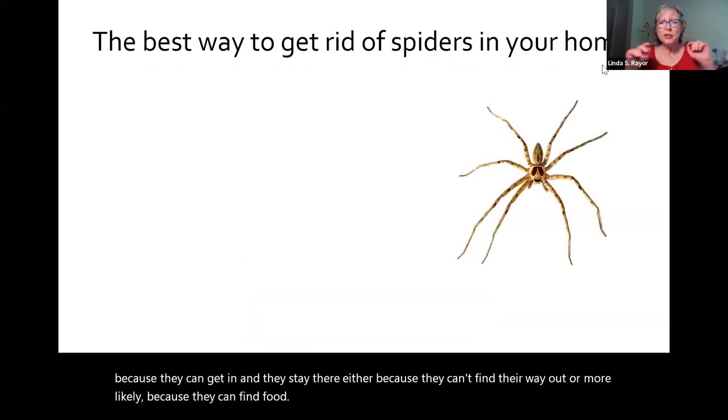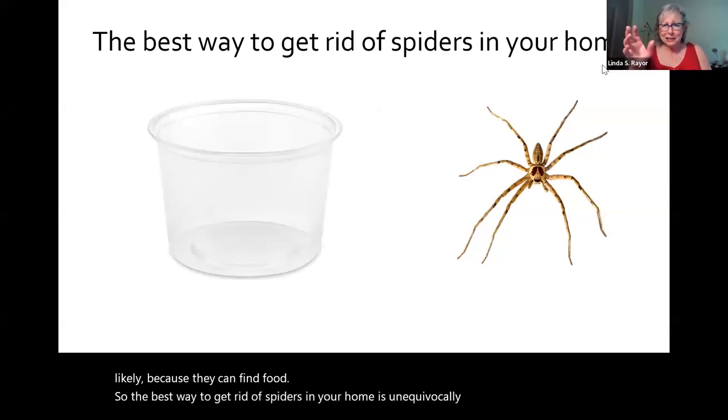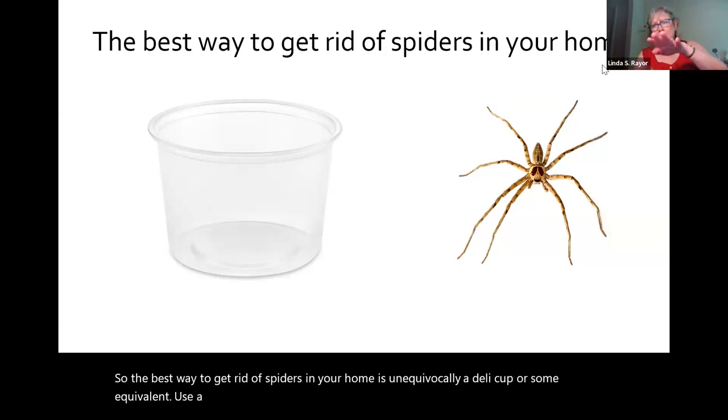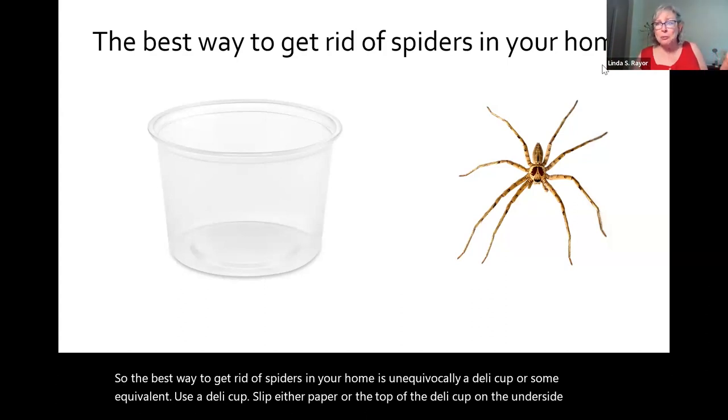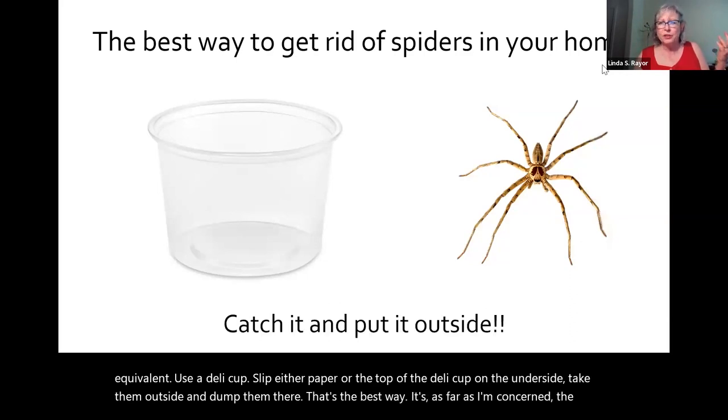The best way to get rid of spiders in your home is unequivocally a deli cup or some equivalent. Use a deli cup, slip either paper or the top of the deli cup on the underside, take them outside, and dump them there. That's the best way — as far as I'm concerned, the only way to get rid of them.